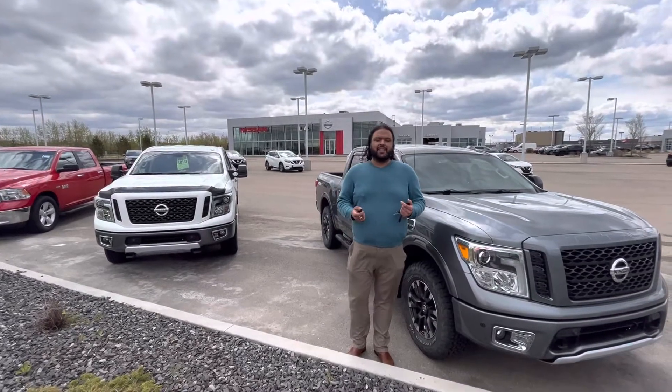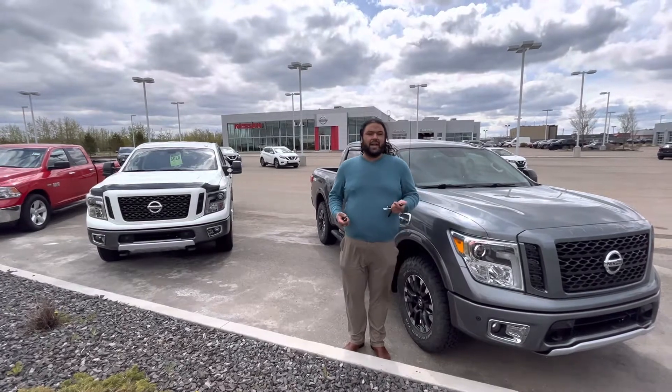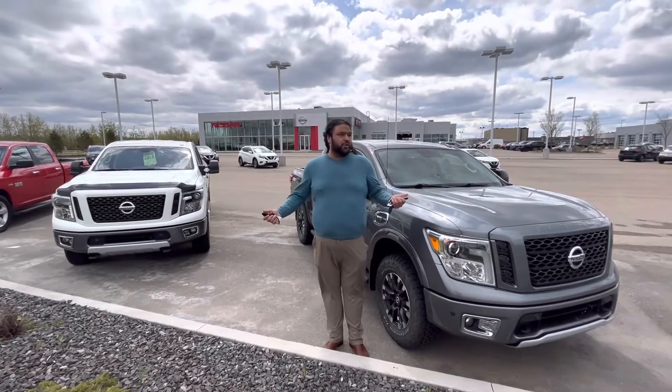Hey Corey, Bacar here with the LA Nissan, Canada's highest rated Nissan dealership. I just wanted to go ahead and introduce myself and show you both trucks.